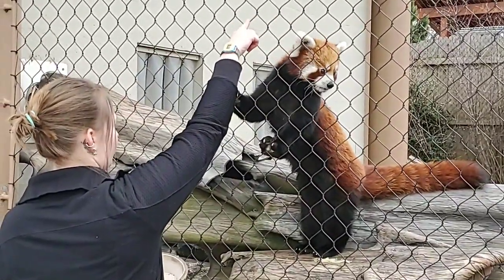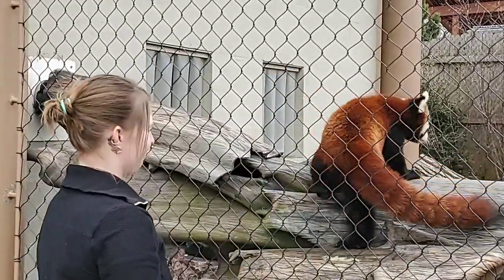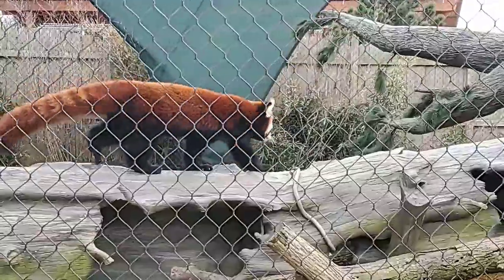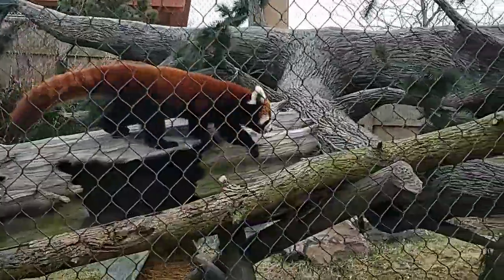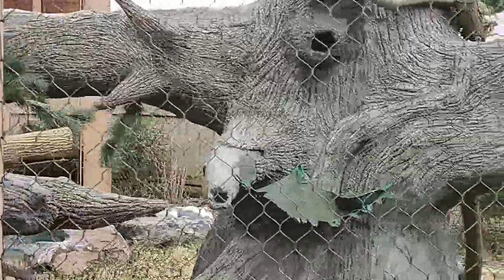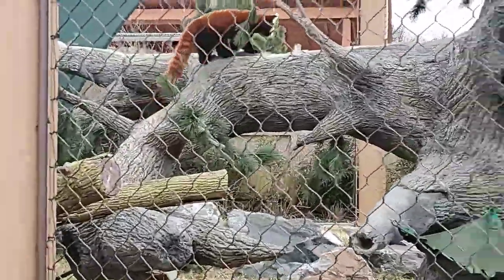With all of these paw adaptations, red pandas are actually very quick and very agile animals. Even though he looks super cuddly and is pretty friendly, these are a deceptively dangerous animal. They are classified as carnivores even though they primarily eat bamboo, but they will eat insects or even small mammals as necessary, so they do have really sharp teeth.